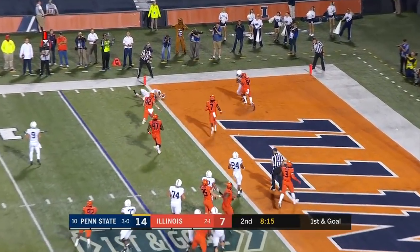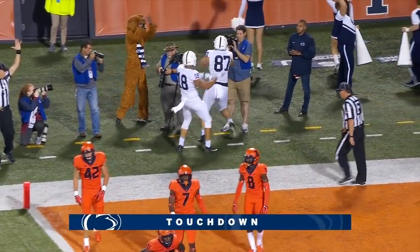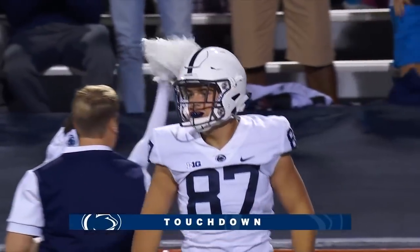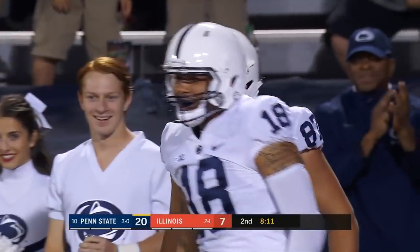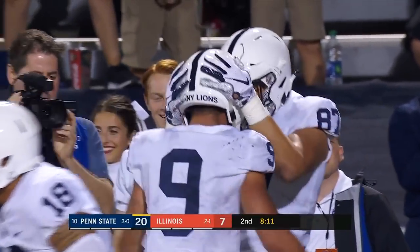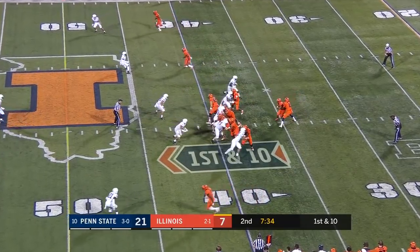The pass is complete and a touchdown to Pat Frymuth! Frymuth almost stumbled before he got into the end zone but he was able to stay on his feet just long enough. Sometimes it's too easy and you have to make it hard. Penn State showing pressure off the edge.